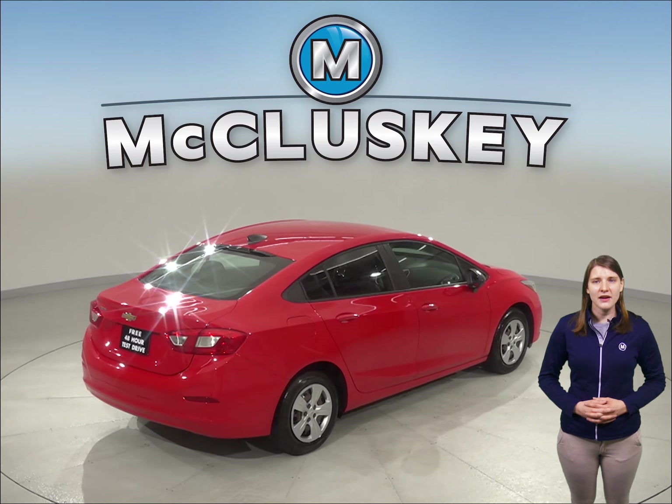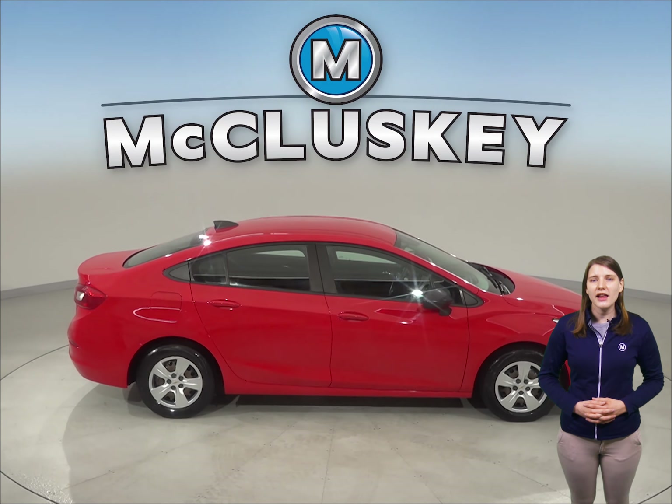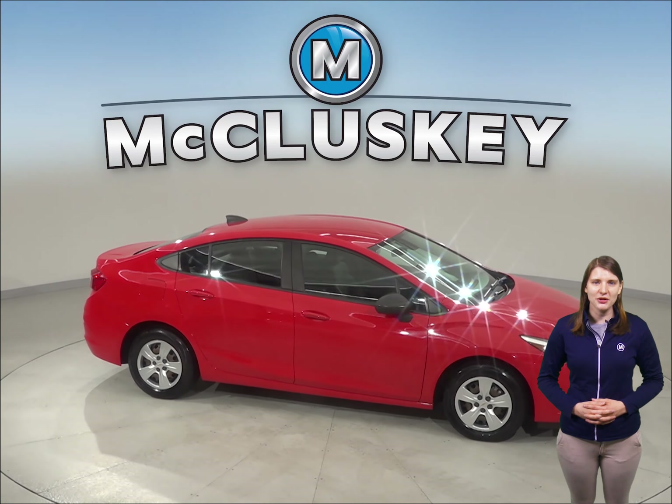As for entertainment, there's AM-FM radio that is compatible with Sirius XM and a CD player. Come try this vehicle out before you buy it with our free 48-hour test drive.